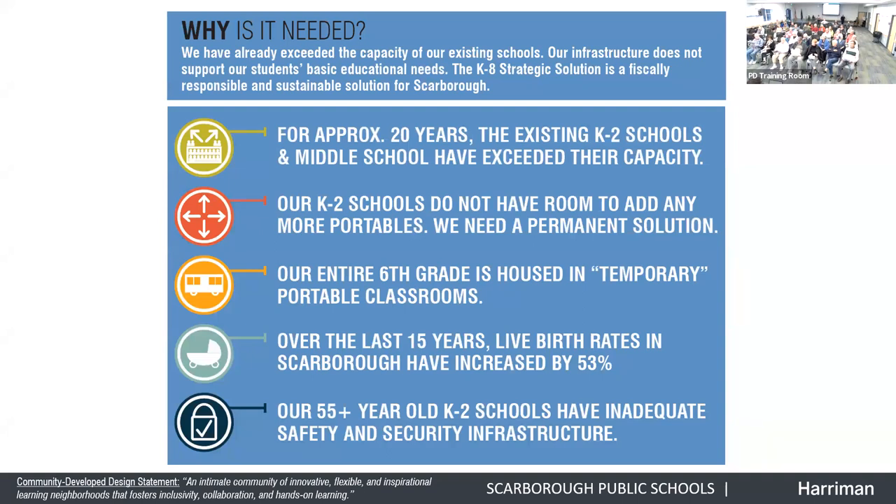This is not a new challenge for Scarborough. For almost 20 years, enrollment in Scarborough schools has really exceeded what our buildings can fit, particularly at the K-2 level with our three small elementary schools, where we've had portable classrooms actively used since 2001. At the middle school, the entire sixth grade is in portables outside the middle school that was already too small when it was built in the 90s. For decades we've been limping along with temporary classrooms to educate our students.